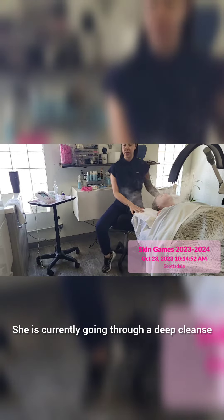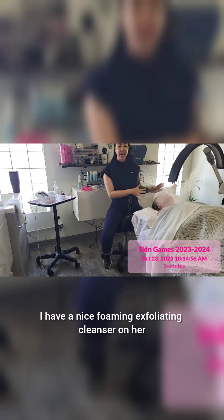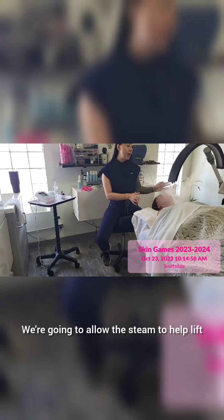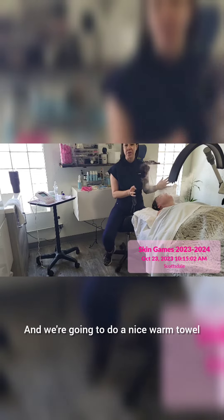She is currently going through a deep cleanse. I have a nice foaming, exfoliating cleanser on her. We're going to allow the steam to help lift up all the debris, dirt, and oil, and we're going to do a nice warm towel.